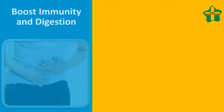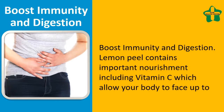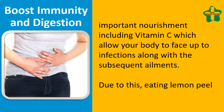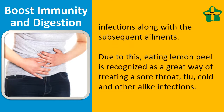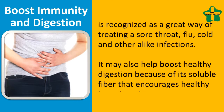To boost immunity and digestion, lemon peel contains important nutrients including vitamin C, which allows the body to resist infections and related ailments. Eating lemon peel is recognized as a great way of treating a sore throat, flu, cold, and other similar infections.